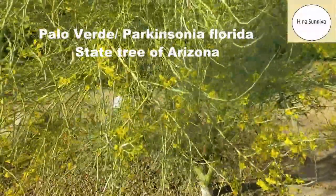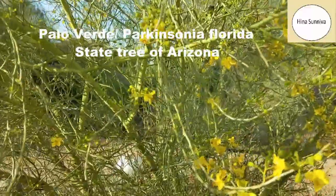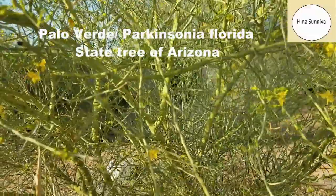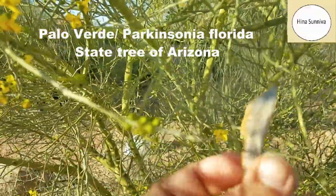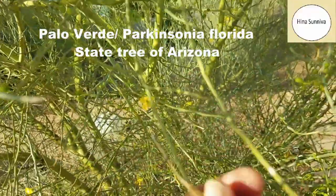It is a fast growing tree and it is not at all fussy — it likes heat. It is a drought tolerant tree and it produces edible pods. This is a pod from last year which was on the tree, and the seeds are also edible.